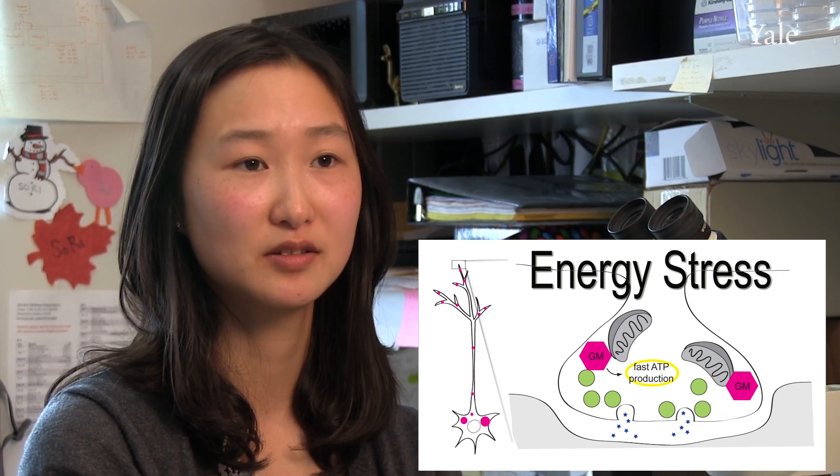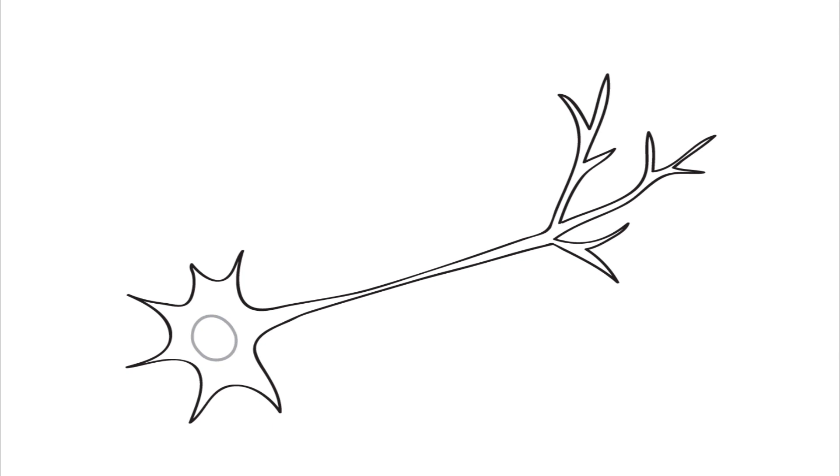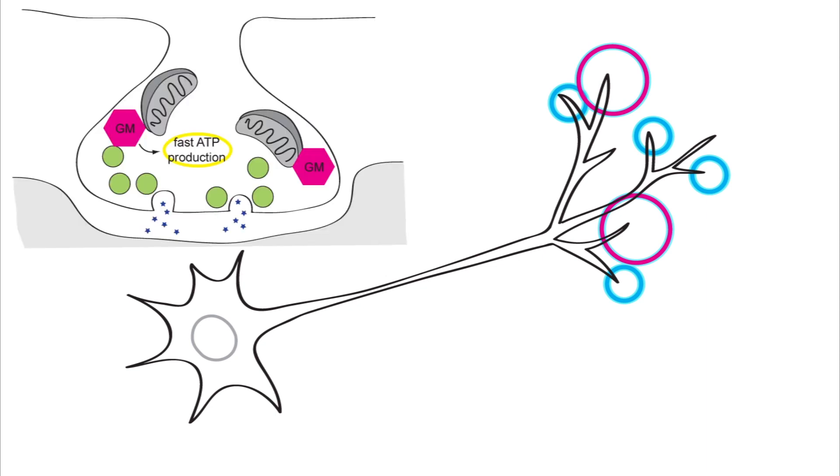Our current model is that glycolytic proteins are coming together and forming metabolic micro-compartments to fuel synaptic function in times of energy stress. Because neurons form numerous synaptic connections, and those connections or activity can be highly varying depending on different environments and stimuli, such dynamic recruitment of glycolytic machinery may be a way for neurons to deal with their diverse energetic needs.